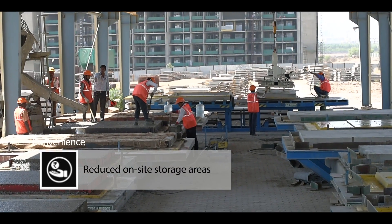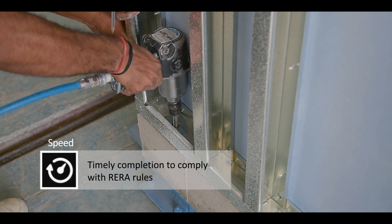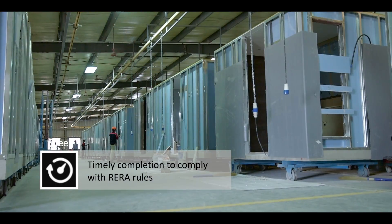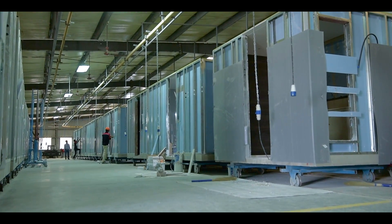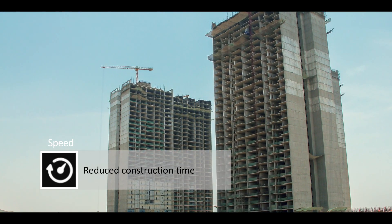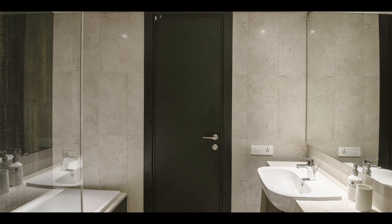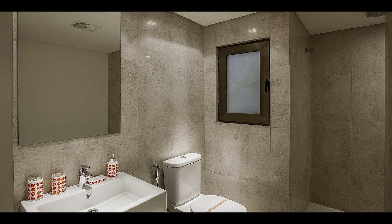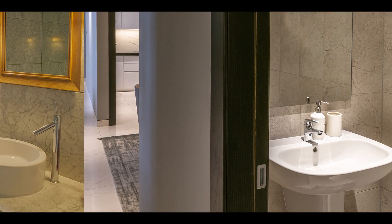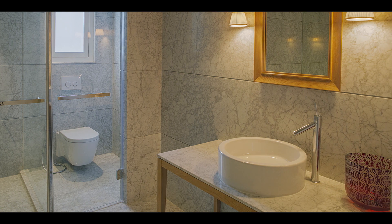With Bath Pod installations, the site-built bathroom is no longer on a critical path. Leveraging prefabricated bath pods will have a significant positive impact on your budget's bottom line. Better design, better control, better bathrooms development in India — speed, value and peace of mind.